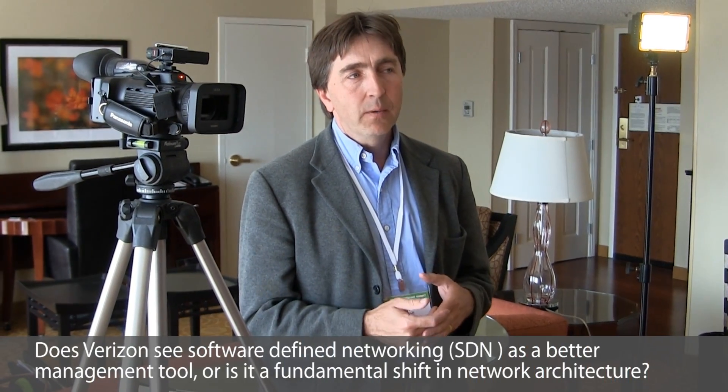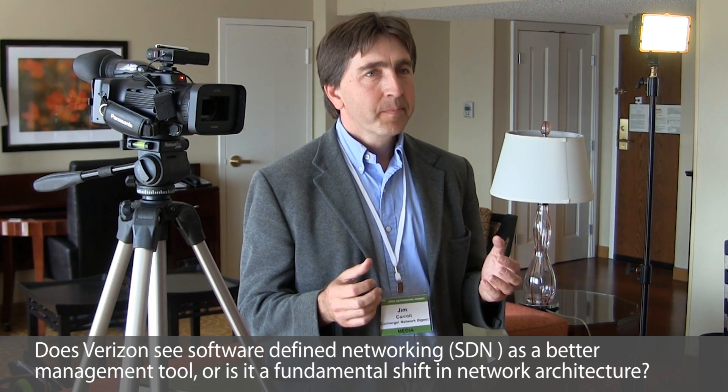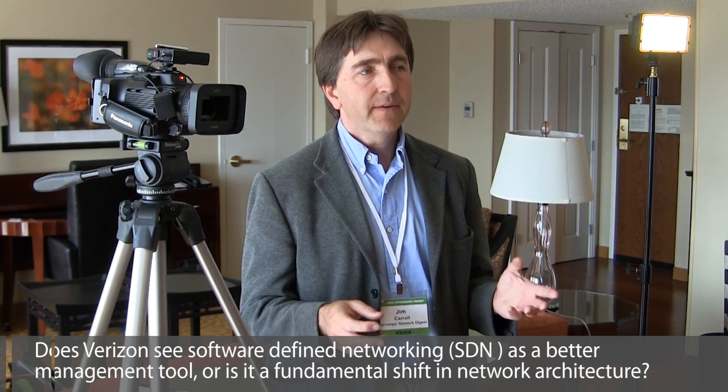Thank you for joining me today. So, Stu, could you tell me a little bit about SDN and whether Verizon is now seeing this as just a better network management tool or is this a fundamental shift in network architecture?